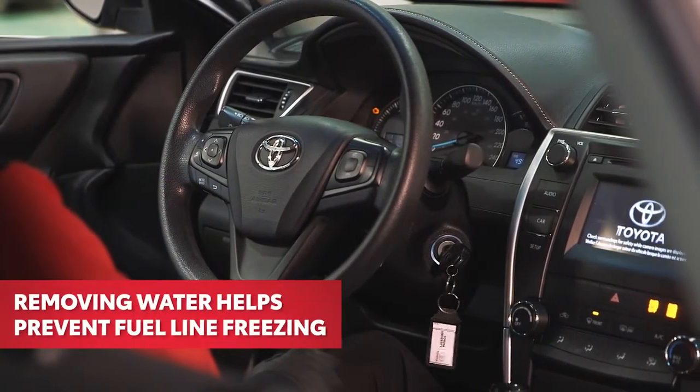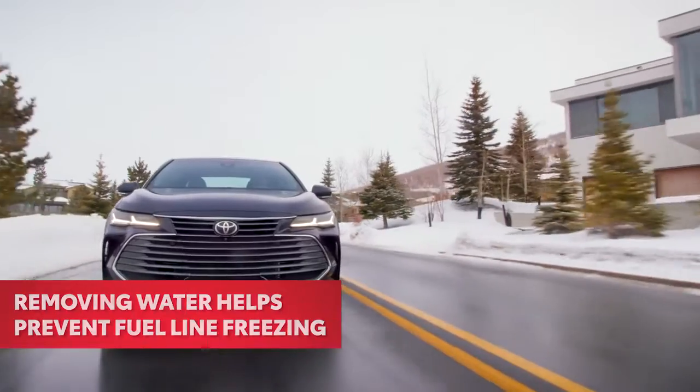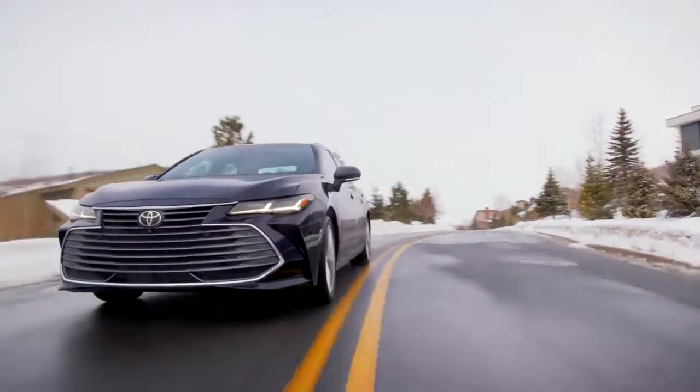Removing water in this way helps prevent fuel line freezing, so you can drive with confidence when the temperature drops.